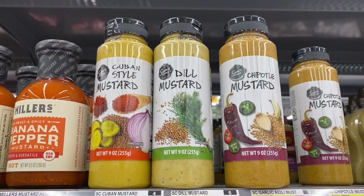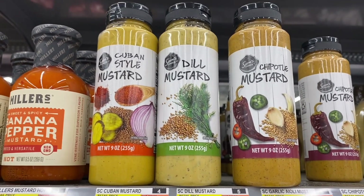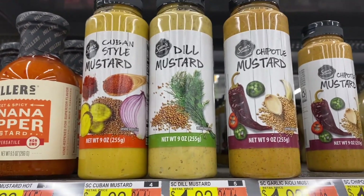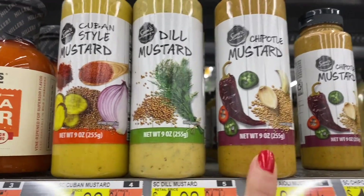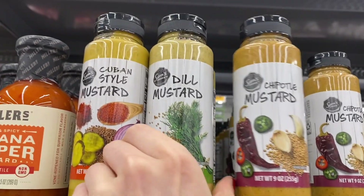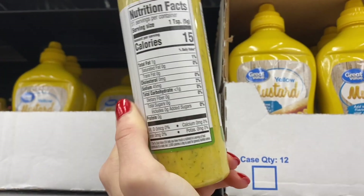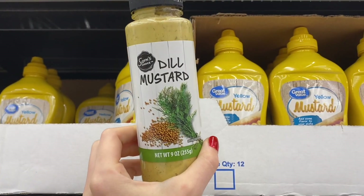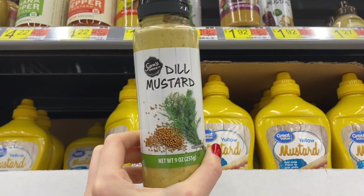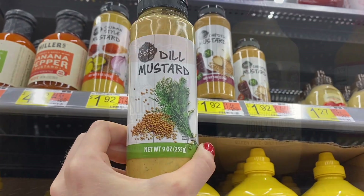Walmart actually has these condiments that are pretty good — it's just their Sam's Choice brand, but they're really good. The Cuban style mustard, the dill mustard, and the chipotle mustard are really delicious. The dill mustard is the one I love. It has 1 gram of fat, less than a gram of carb, and 45 grams of sodium per teaspoon, but it is really good. It's an interesting type of mustard, and the Cuban mustard is actually good too — these are Walmart exclusives.